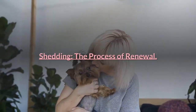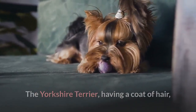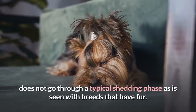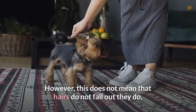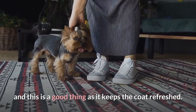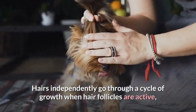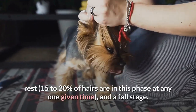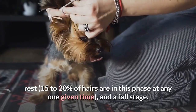Shedding — the process of renewal. The Yorkshire Terrier, having a coat of hair, does not go through a typical shedding phase as is seen with breeds that have fur. However, this does not mean that hairs do not fall out — they do, and this is a good thing as it keeps the coat refreshed. Hairs independently go through a cycle of growth, rest (15–20% of hairs are in this phase at any one given time), and a fall stage.